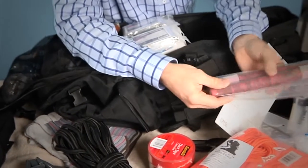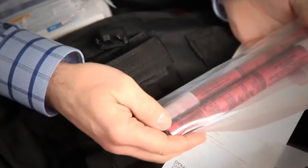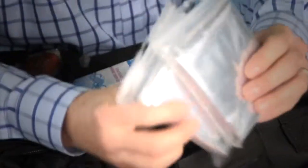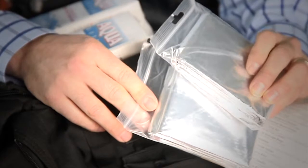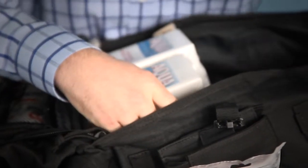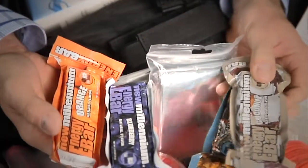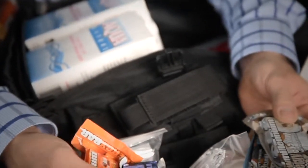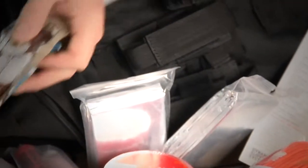Two emergency road flares — great for signaling roadside emergencies and fantastic for starting fires with wet wood. Two thermal sleeping bags made of space-age thermal material that retains 90% of your body heat. For on-the-go energy, there are four Millennium Bars in assorted flavors, 400 calories each, easily accessible on each side of the pack — great energy sources when you're on the move.